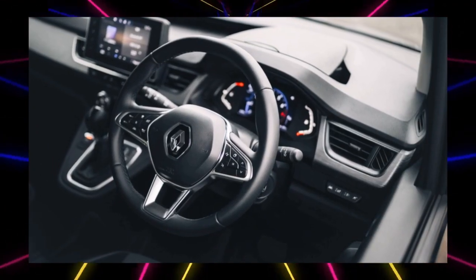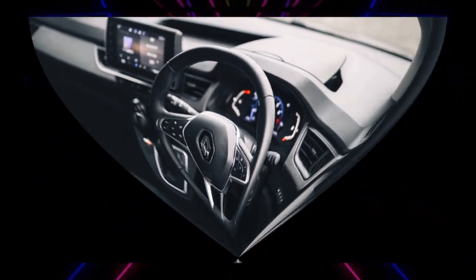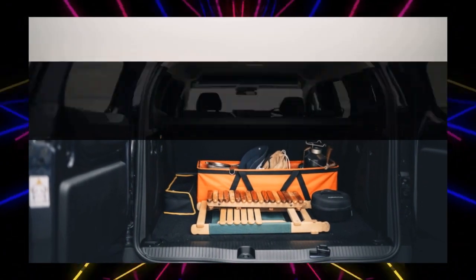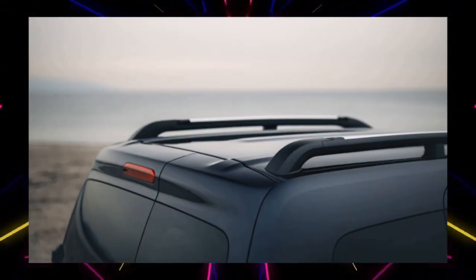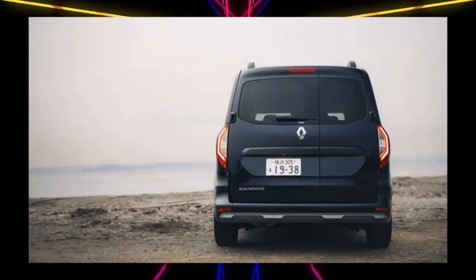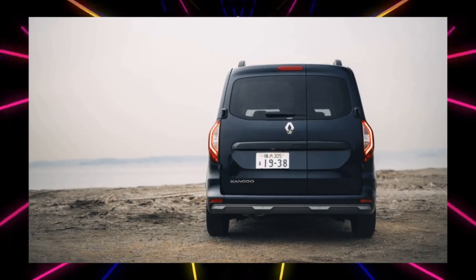It seats five people with two rows of seats inside. The rear door is a sliding type, while the rear hatch features the same vertically divided two doors — a so-called double back door. Although it has an atmosphere that is one class higher, Kangoo's formula remains the same as before.